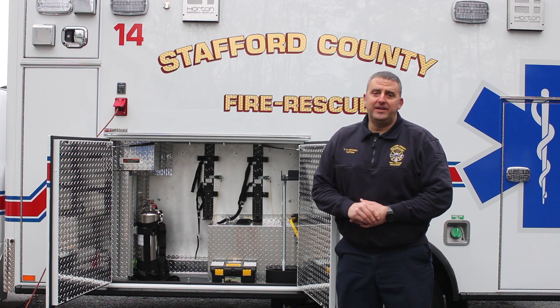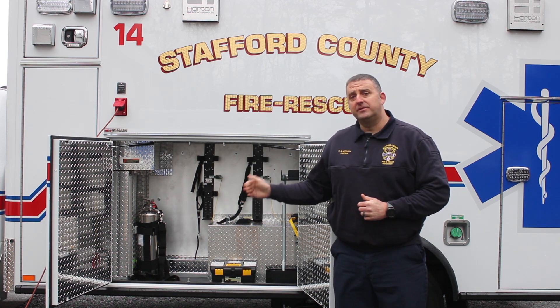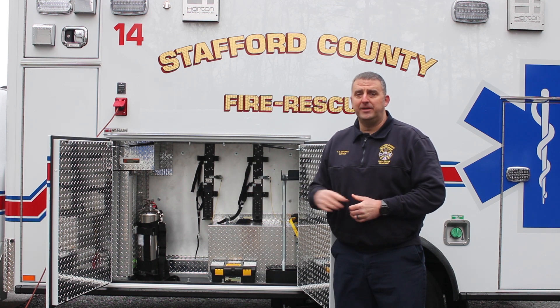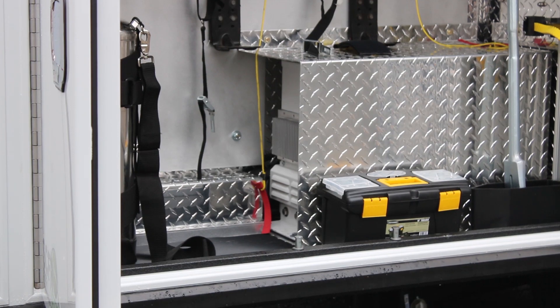Hi, my name is Steve Mitchell. I'm the EMS captain with Stafford County Fire and Rescue. And today I'm going to tell you a little bit about some of the latest technology on our brand new ambulances, and that is zero RPM, which means that the ambulances no longer have to idle when they're sitting at the scene.